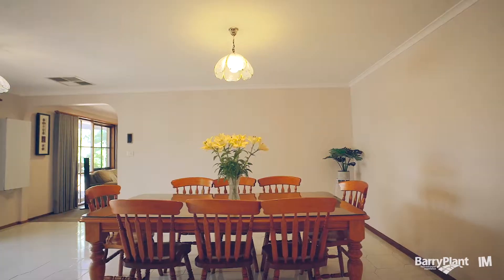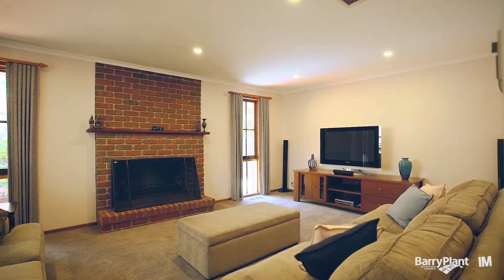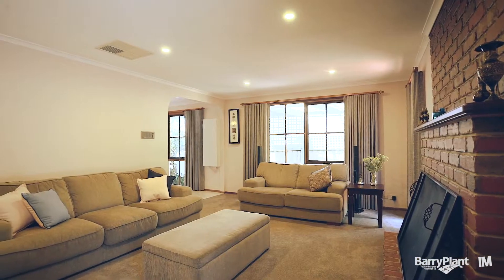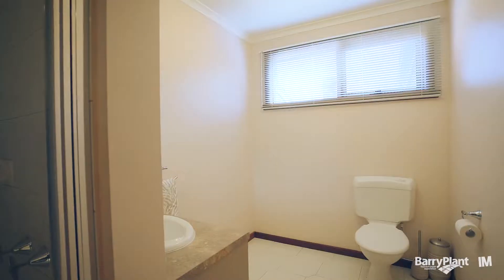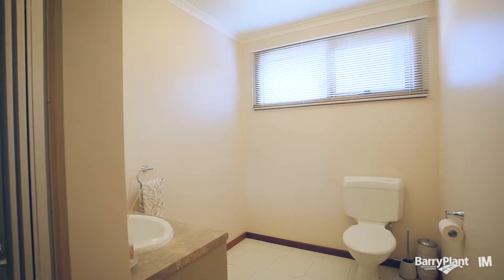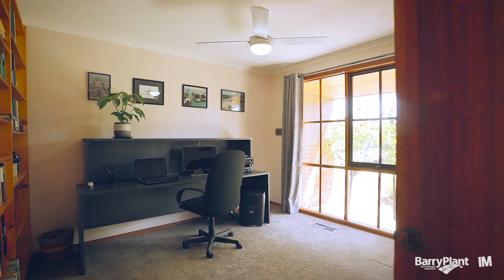Just off the family area we've got the large rumpus room with its open fireplace, perfect for a teenager's retreat or for those who are into movies, converted into a home theatre room. One of the best features of the home is having that extra bathroom downstairs, which is just off the study or fifth bedroom for those of you that need the extra space.